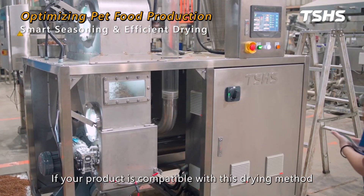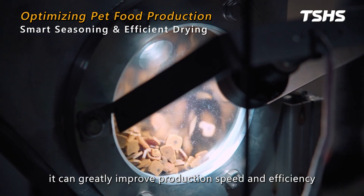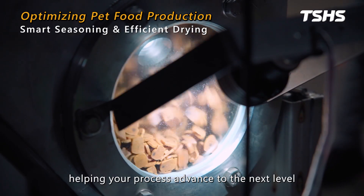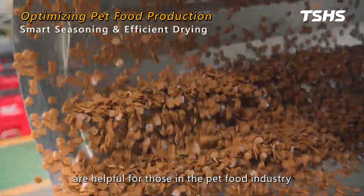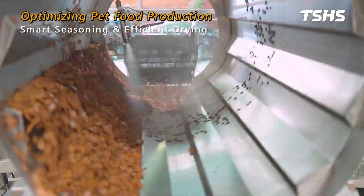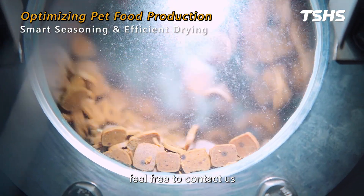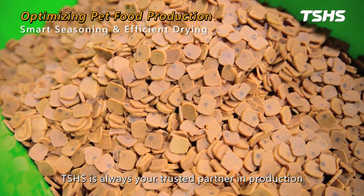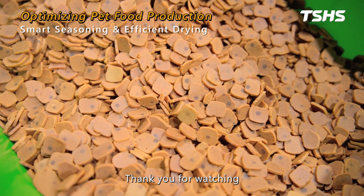If your product is compatible with this drying method, it can greatly improve production speed and efficiency, helping your process advance to the next level. We hope today's insights are helpful for those in the pet food industry, providing new opportunities for production optimization. If you have any seasoning or drying equipment needs, feel free to contact us. TSHS is always your trusted partner in production. Thank you for watching.